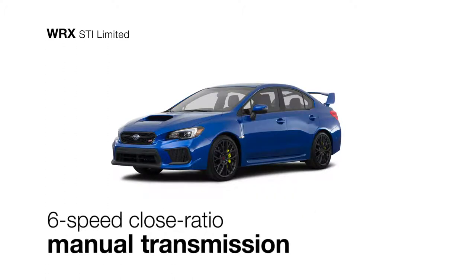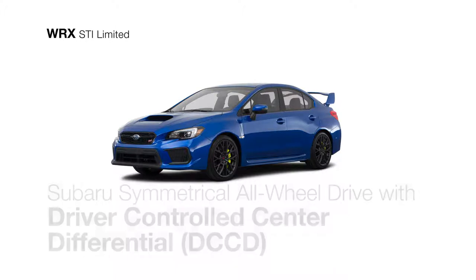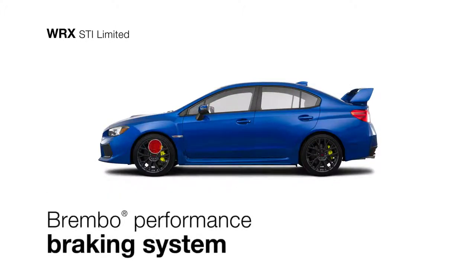It includes a six-speed close-ratio transmission and Subaru symmetrical all-wheel drive with driver-controlled center differential that ensures tarmac-gripping traction at all times. Brembo monoblock six-piston front calipers with cross-drilled rotors supply precision braking for excellent control.